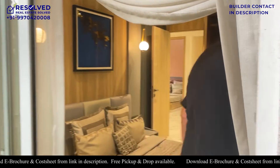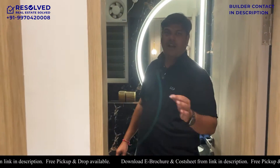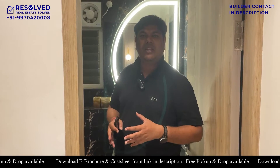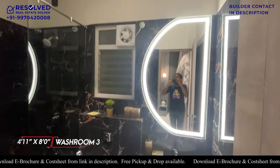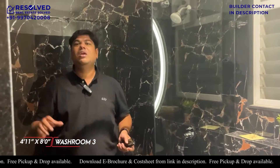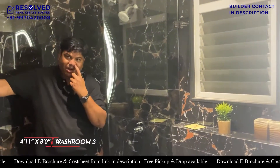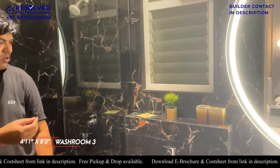Now let's see the master bathroom. One thing is that usually one bathroom is small. But here, almost all the washrooms are a similar size. In the master bathroom, the tiles are a little different - they have a slightly different design with blackish tiles, which look beautiful.